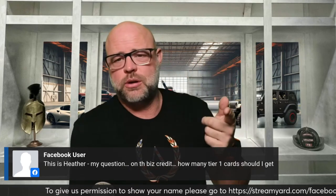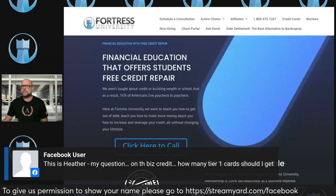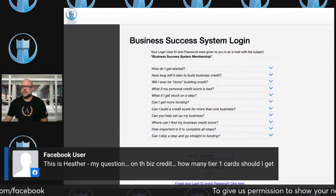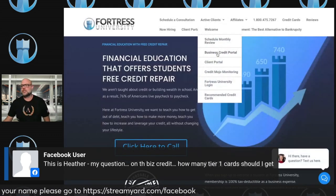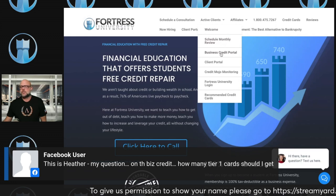Go to fortresscreditpro.com, click on 'Active Clients,' scroll down to where it says 'Business Credit Portal,' and log in there. Once you're inside, you can schedule your monthly review, schedule business credit reviews, and click on 'Business Credit' to get started.